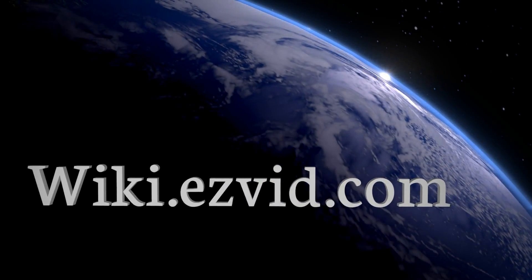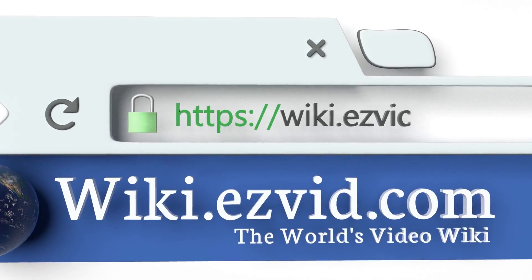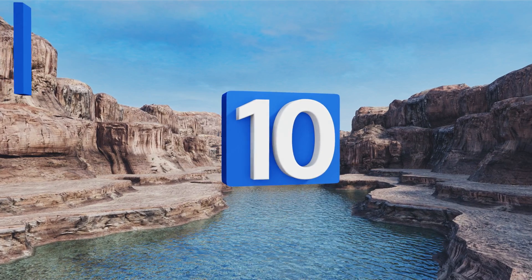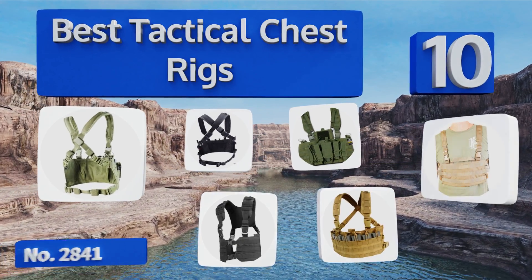Visit wiki.easyvid.com and search EasyVid wiki before you decide. EasyVid presents the 10 best tactical chest rigs — let's get started with the list.